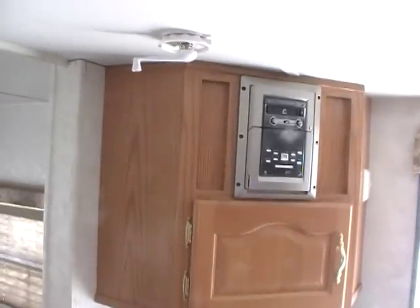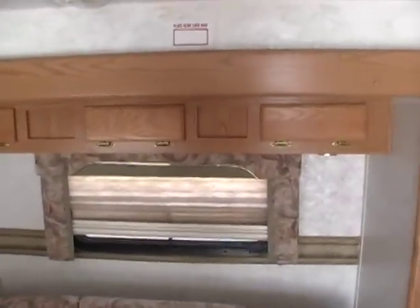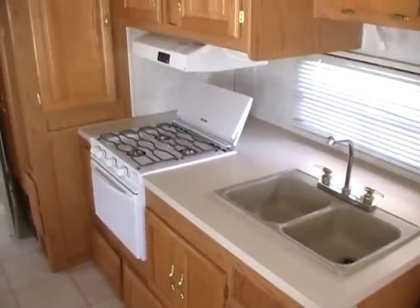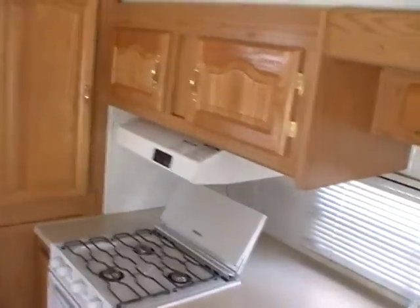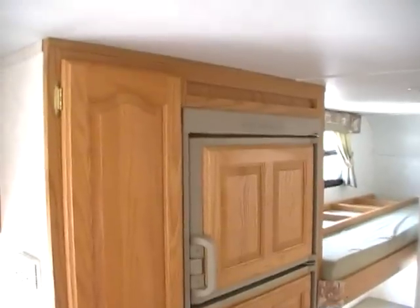There's a nice TV area and storage area, and it's got the CD stereo. Plenty of cabinets and storage above the table and the couch. There's a side walk-through kitchen with a double sink, LP stove top and oven, and lots of little cubbyhole storage.